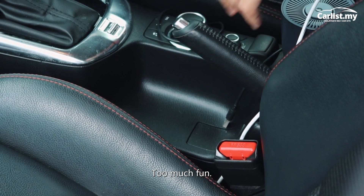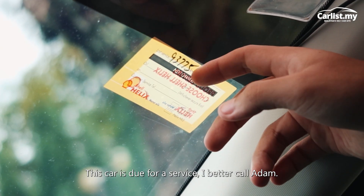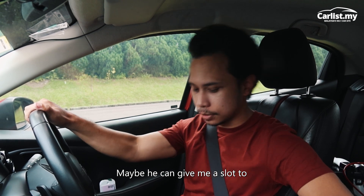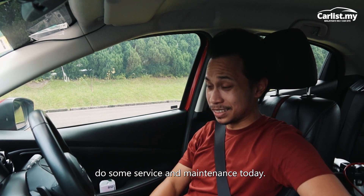Oh, too much fun. This car is due for a service — I better call Adam. Maybe he can give me a slot to do some service and some maintenance today.